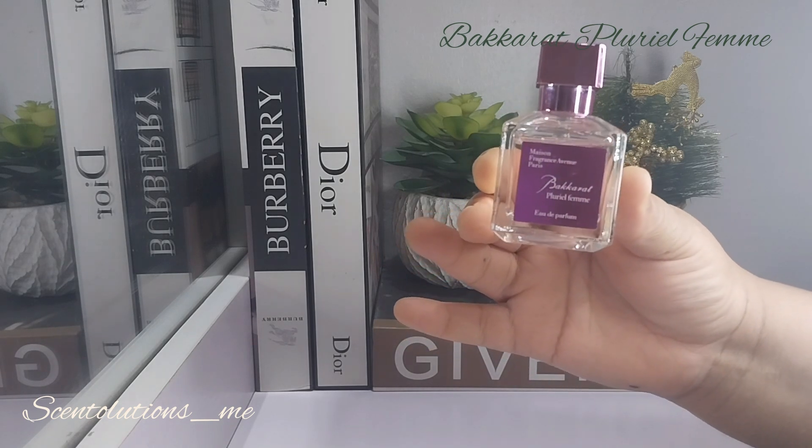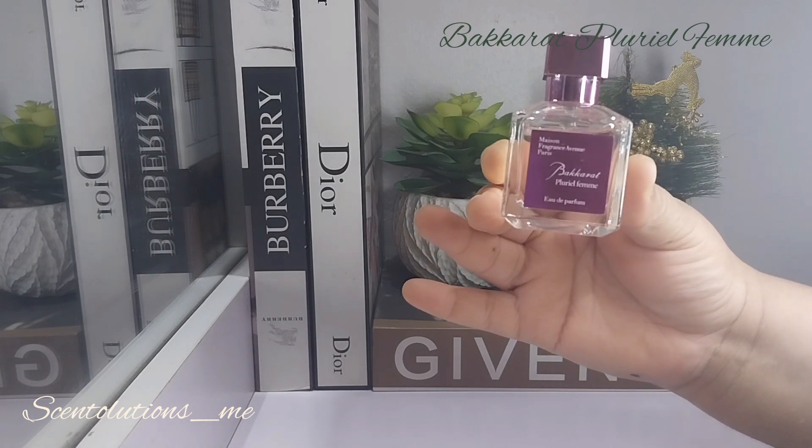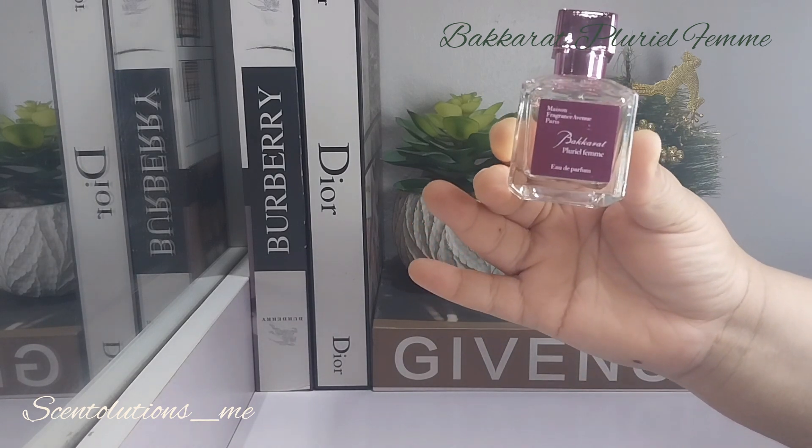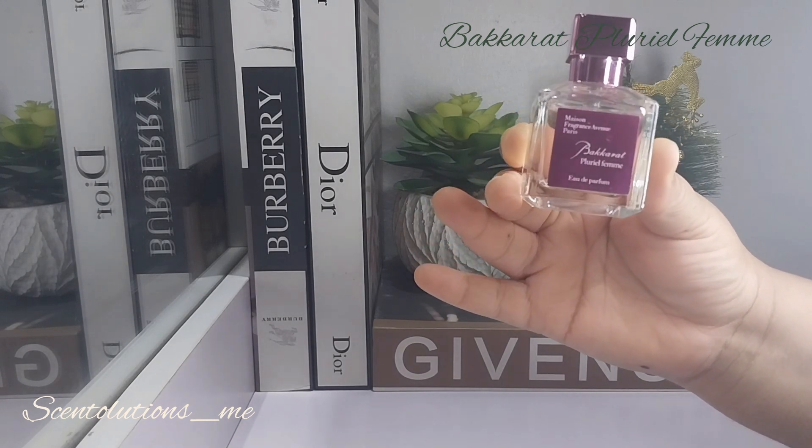Now let's get into the notes as usual. We have Rose, Iris, Violet, Jasmine, and Lily of the Valley — so you can see this is really heavy on the florals. Then you've got Vetiver, Patchouli, and Orange Blossom.